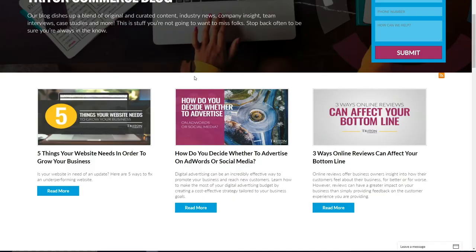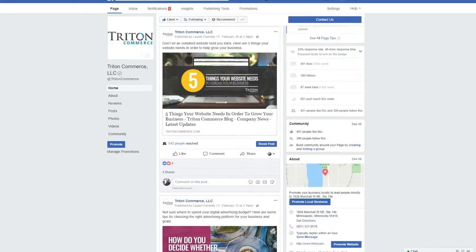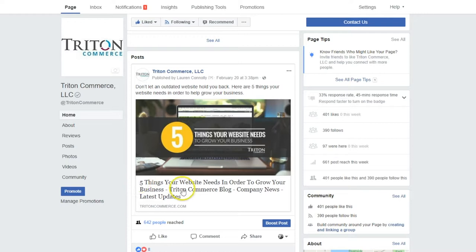Tip number four: publish new blog content. Create content that is interesting, engaging, and relevant to your business, and publish it on a consistent schedule. You don't need to publish blogs every day, but even one to two quality blogs each month can have a positive impact. Encourage people to read your blog by promoting it on your social media accounts and through email marketing campaigns.